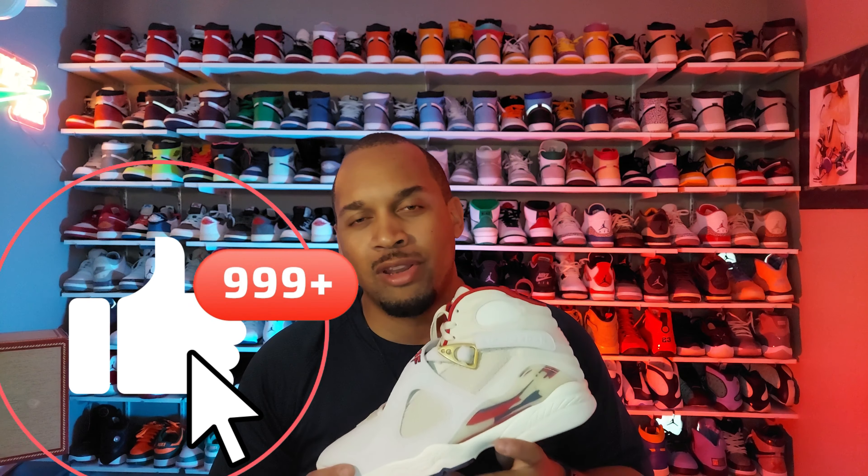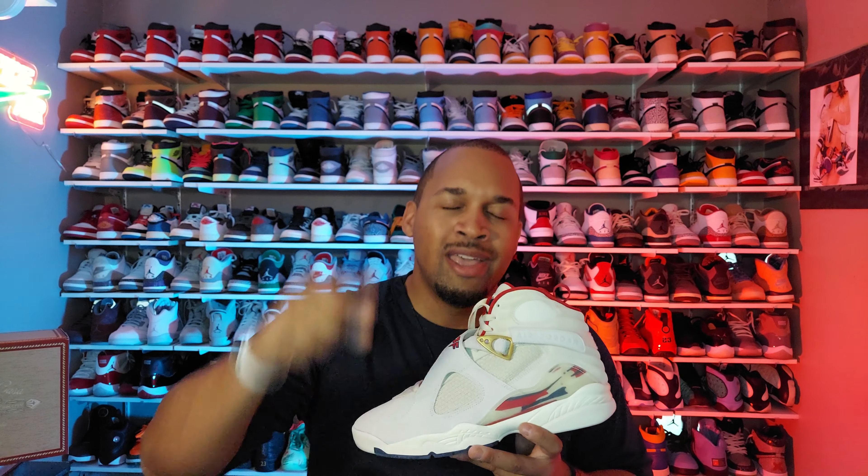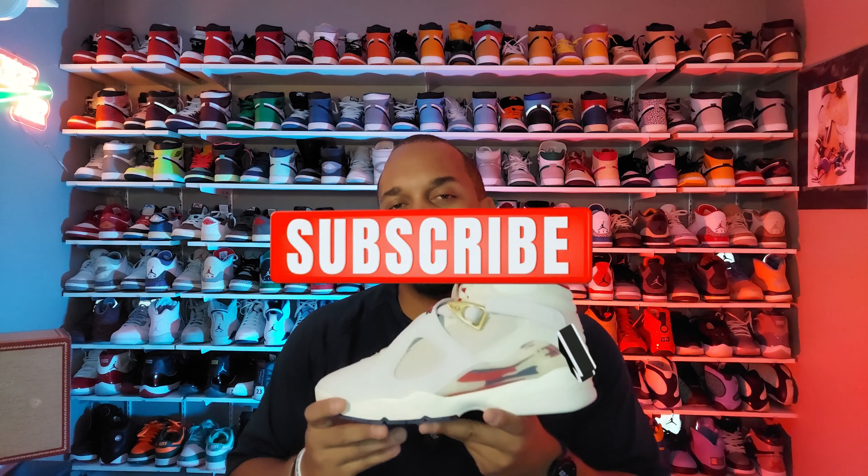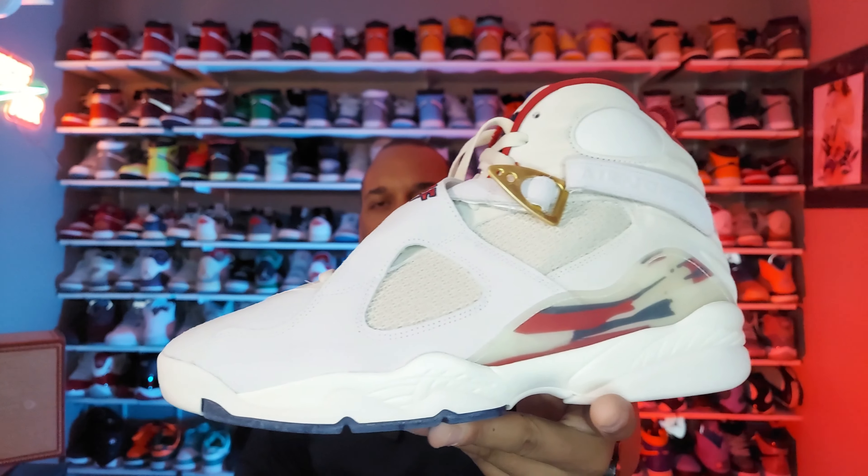Smash that like button if you're enjoying this video. If you're new to the channel, welcome — hit that subscribe button so you can be notified every time I drop one of these videos. This is Louis of the Way Your Kicks channel reminding you to be true, stay in the moment, and don't forget: every day is a great day to wear your kicks.